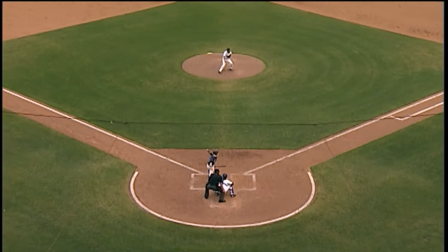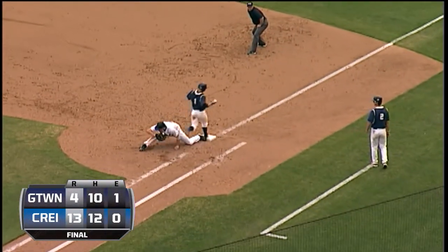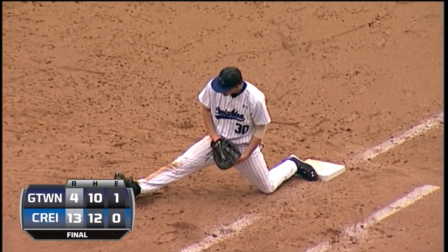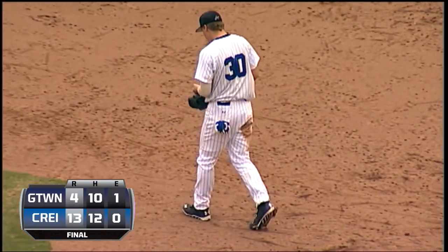Walked one. On the ground towards third, backhanded, long throw — going to have to hurry and he gets him, but the ball gets caught in the webbing. Reagan Fowler with a nice dig.